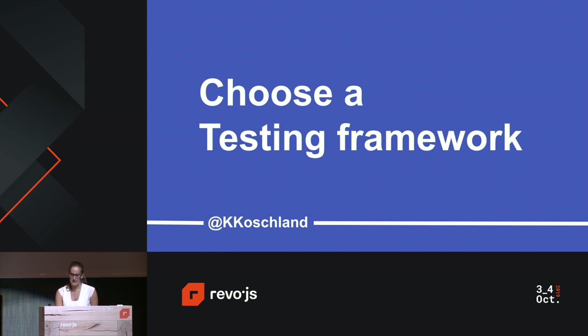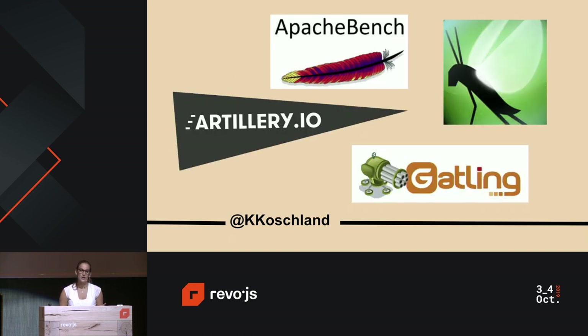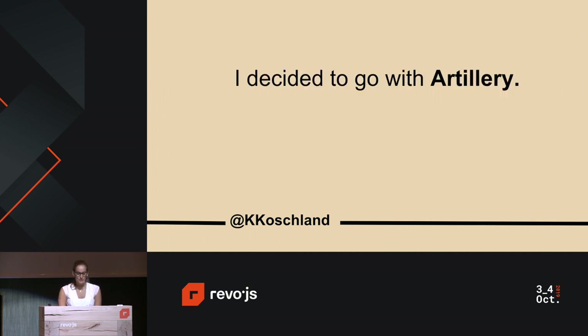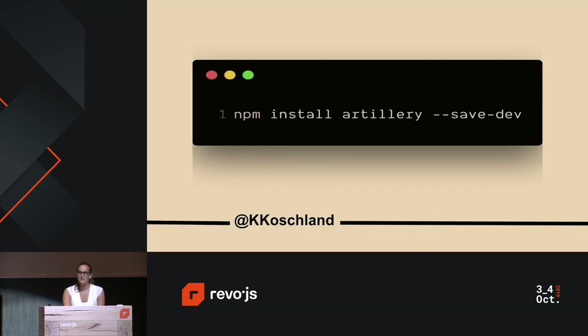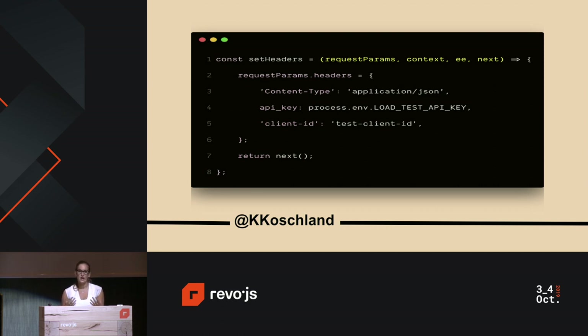First, you need to decide on a testing framework. There are many frameworks out there, including popular ones like Apache Bench, Gatling, Locust, and Artillery. I decided to go with Artillery for five reasons. It could be installed using NPM, which was great for getting started quickly as we were building a Node application. It also allowed you to customize JavaScript code — for example, writing a function to generate random write queries, or a function that sets headers or cookies, and calling it each time a virtual user makes a request.